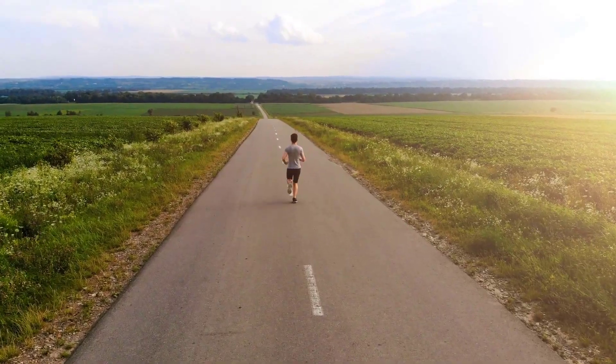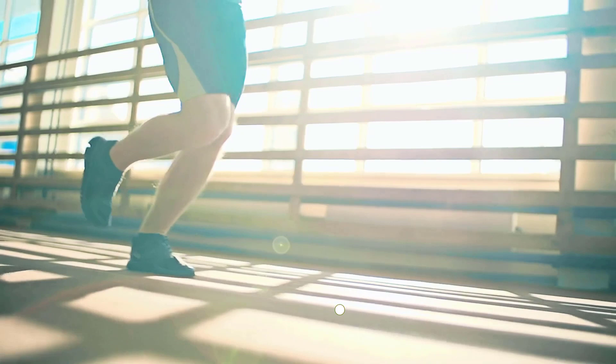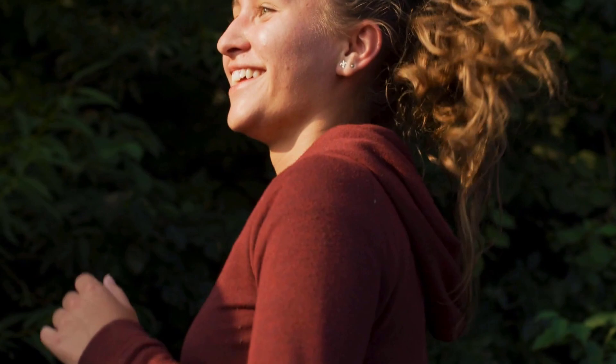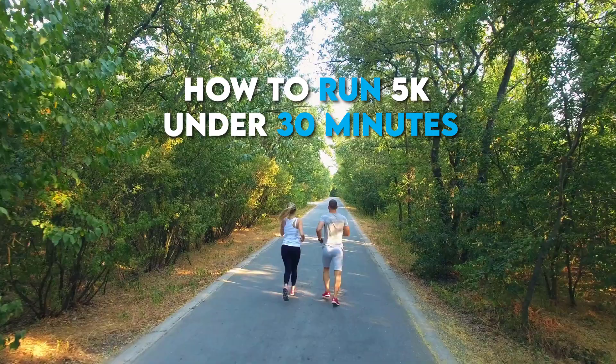A typical running objective among triathletes who are serious about attaining their maximum performance potential is to run a 5k in 30 minutes. It's also a great goal to set yourself on your running adventure. You've arrived at the right place if you're serious about running 5k in under 30 minutes, because in today's video we'll show you how to achieve it whether you're a new triathlete or have been running for a while.